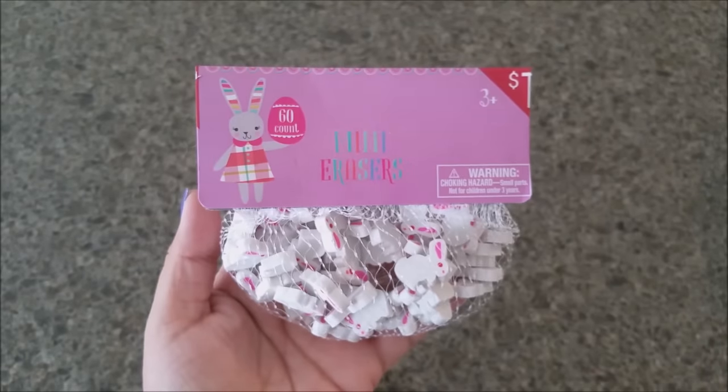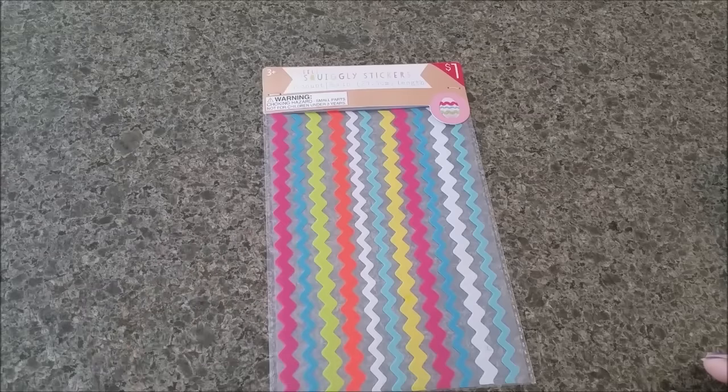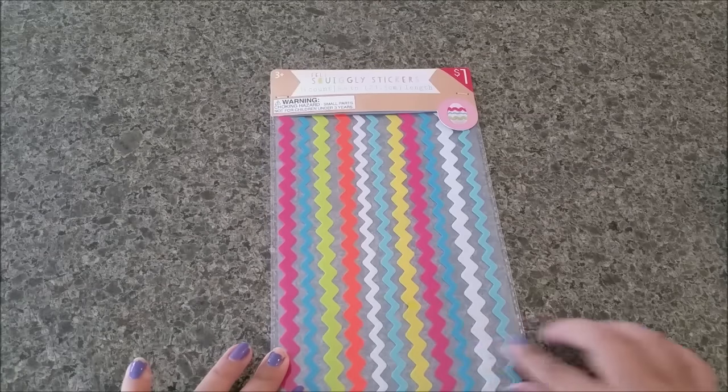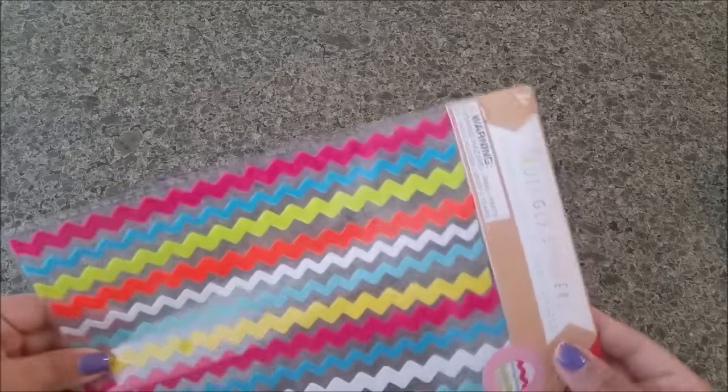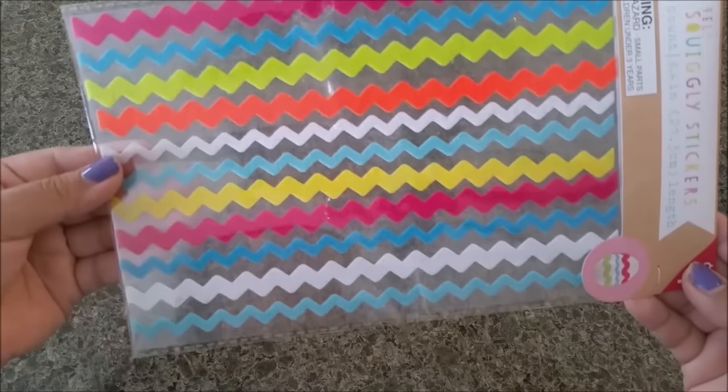I was super excited when I saw this — not only can you decorate your eggs with it, but you can actually use these for pocket letters or friend mail. They're made of felt and you're actually getting 11 of them. Super cool, I love it!